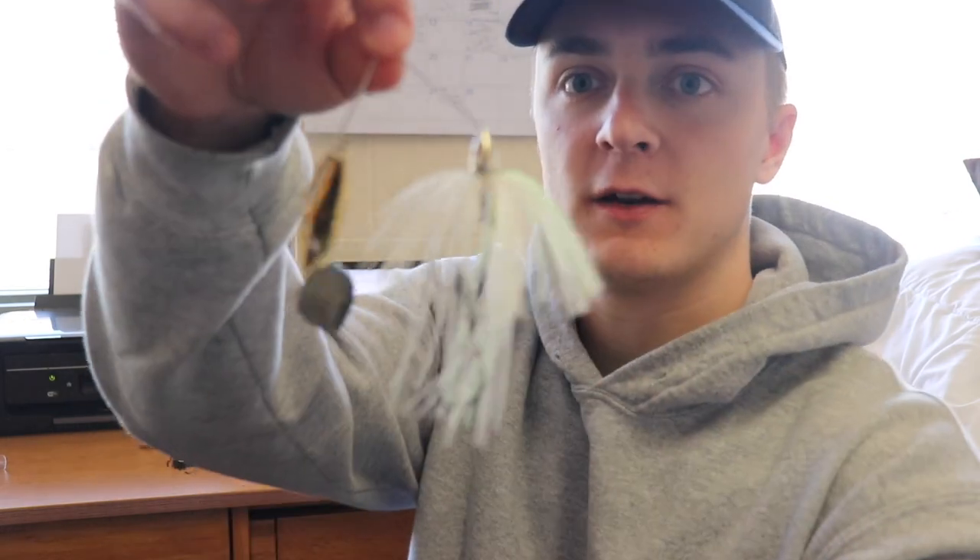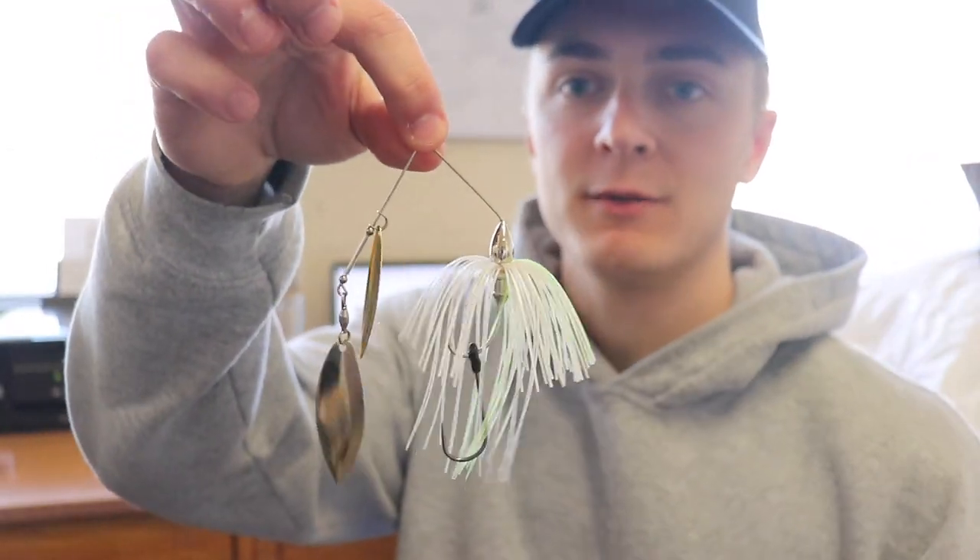So the next bait I'm going to mention is a spinnerbait. Probably one of the most famous springtime baits there is — it just gets huge bites. It's great to cover water. You can fish it around docks, around wood, around grass. I mean you can fish it at almost any depth. It's just a great bait and it gets bit. I like the double willow leaf blades, and I've got a white and chartreuse one. I like to throw that little trailer hook on there too.